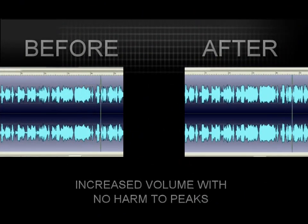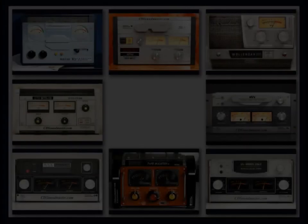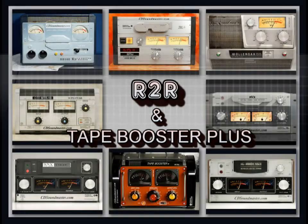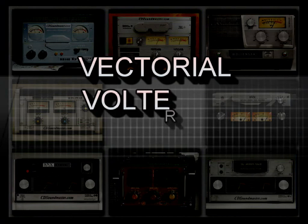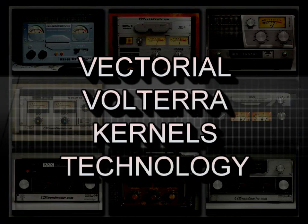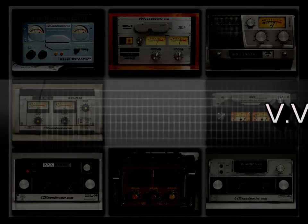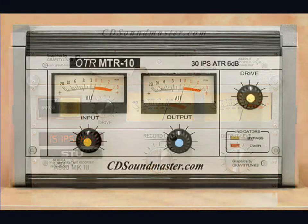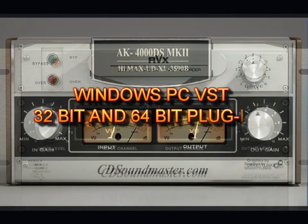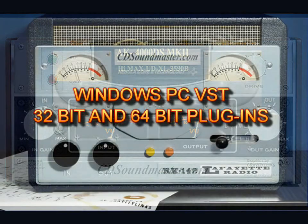Both plug-ins are available separately or as a combo. R2R and Tape Booster Plus utilize the most advanced and accurate sampling technology to date, a process called Vectorial Volterra Kernels Technology, or VVKT. They have received countless accolades in the Acoustica Audio Nebula community and are now available as standalone plug-ins for use with your favorite PC audio host.